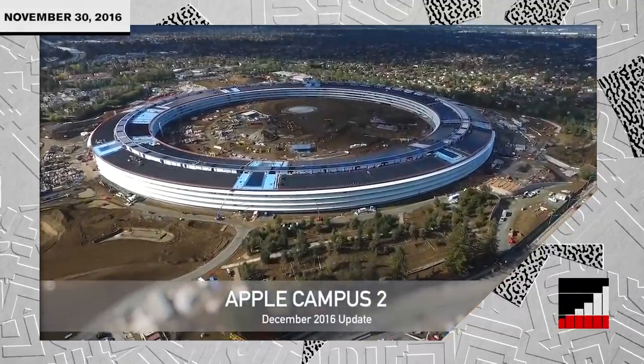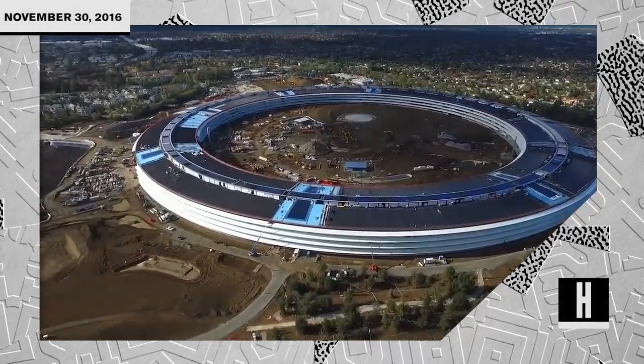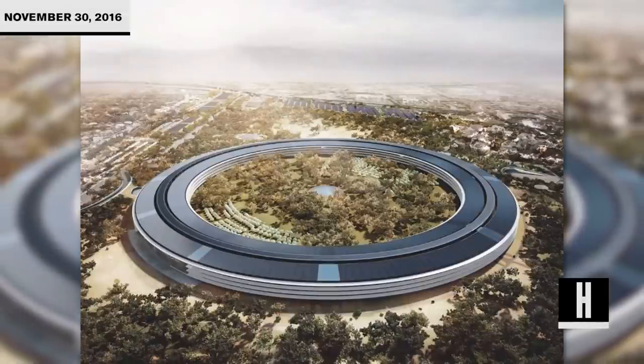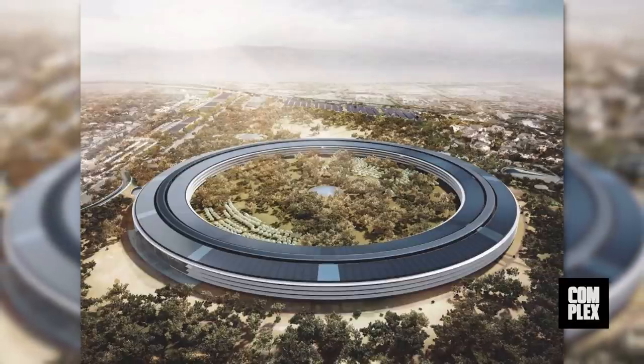New drone footage has surfaced of the future Apple headquarters, which has been under construction since 2013 but is expected to be ready for move-in early next year. Circular in shape, the new headquarters resembles a spaceship that has just landed on a site totaling 176 acres.